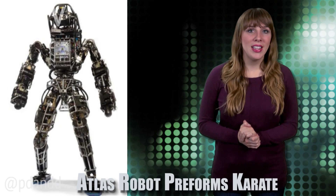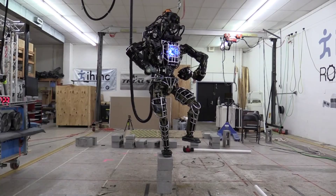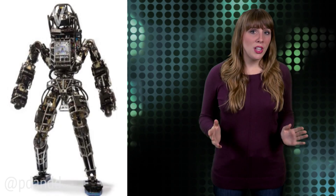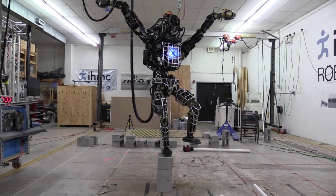The Atlas Robot is a high-mobility robot designed to negotiate outdoor terrain, and includes 28 hydraulically actuated degrees of freedom — and it can also do karate. These moves demonstrate the software developments made by the Florida Institute for Human and Machine Cognition, who are preparing for the DARPA Robotics Challenge Finals in June 2015. The team made the video before packing up the robot to ship back to Boston Dynamics for its upgrades, but first they took the opportunity to play around a bit. This thing is pretty awesome.